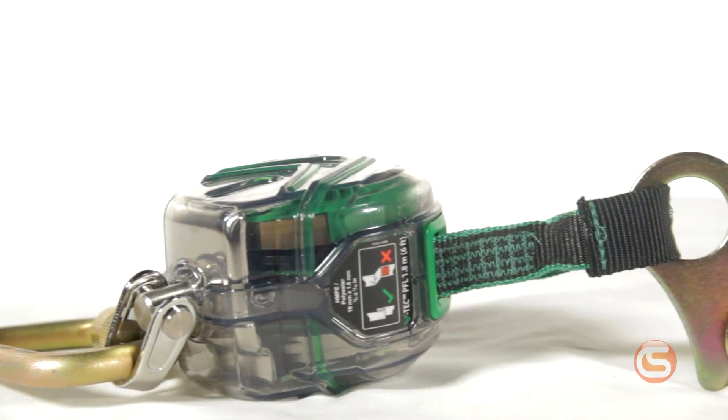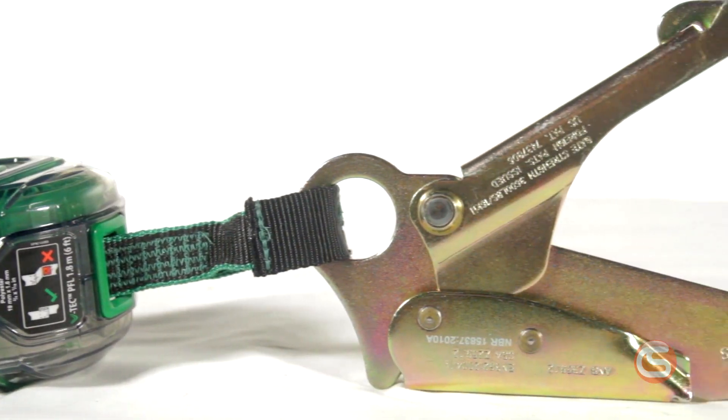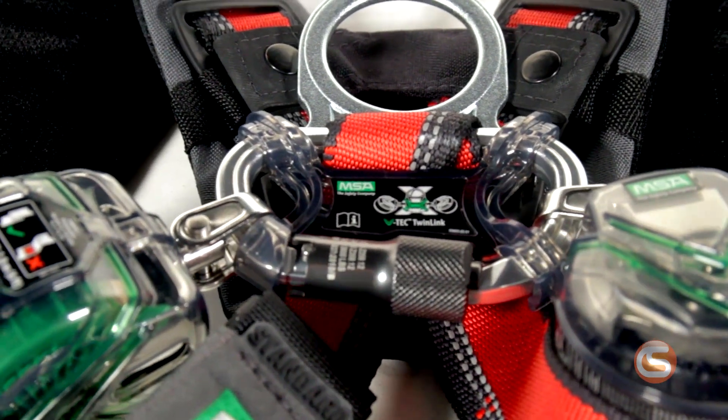As for connectors, MSA has covered all the bases. From snap hooks to carabiners to rebar hooks, you're sure to find your preferred configuration. It's available in single leg, double leg, or tie back options with carabiner harness connection or MSA's twin link connector for the double leg version.